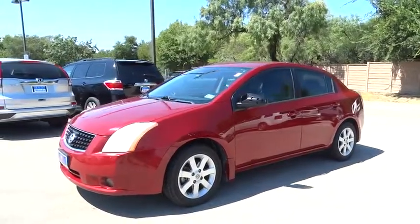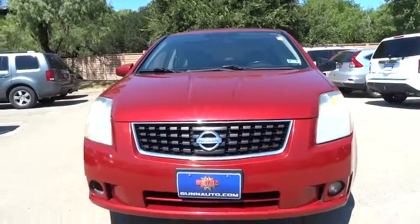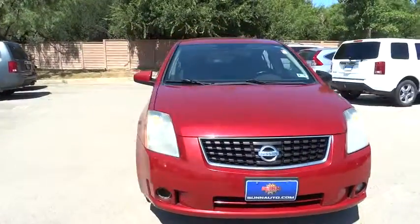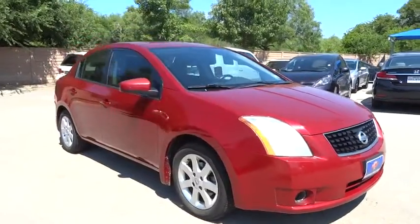The 2009 Sentra. With its spacious and versatile interior and stellar 34 miles per gallon fuel efficiency, the Nissan Sentra is the obvious choice for anyone who wants to enjoy a stylish and comfortable ride.